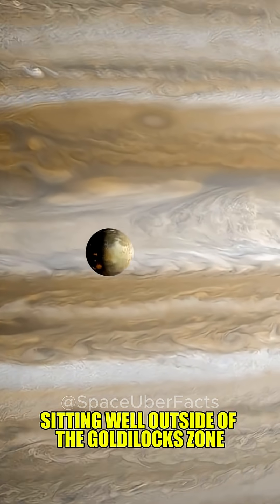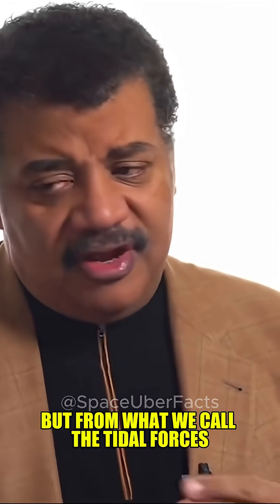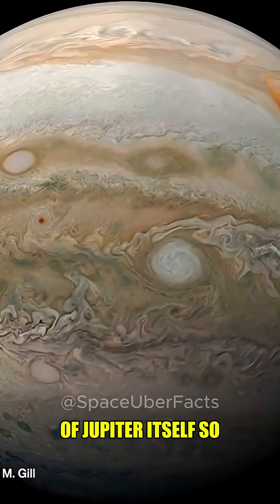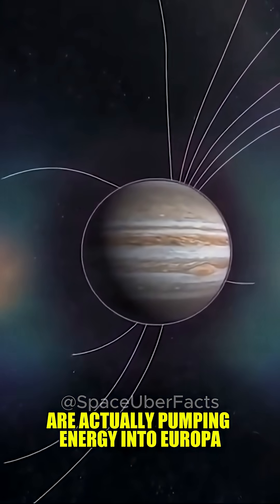A moon of Jupiter sitting well outside of the Goldilocks zone is kept warm, not from energy sources traceable to the sun, but from what we call the tidal forces of Jupiter itself. So Jupiter and surrounding moons are actually pumping energy into Europa.